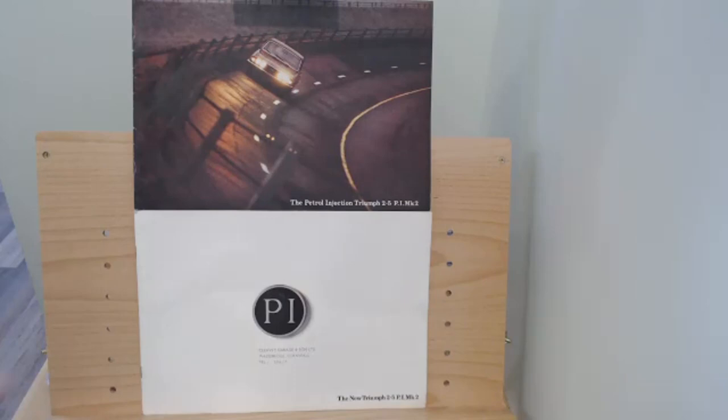Seeing them together lets you notice some interesting little things — the wording is actually identical all the way through. I'm as much interested in brochures as I am in cars. I think the brochures are really, really interesting, and that's really why the channel was brought about — to look at that.